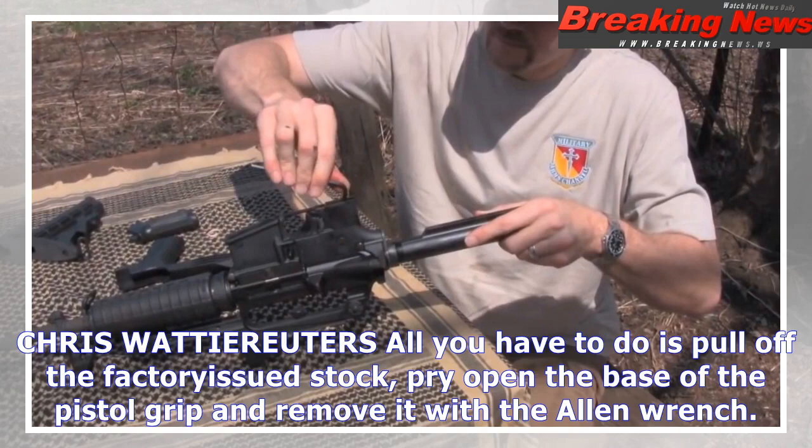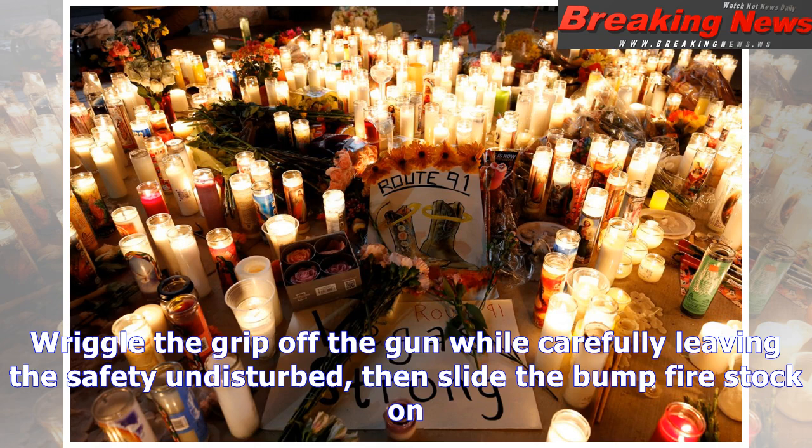The modification of the weapon is perfectly legal. It certainly looked like full auto and certainly felt like full auto, but according to the ATF — the Federal Bureau of Alcohol, Tobacco, and Firearms — it wasn't, said a man in a 2011 video demonstrating the device.